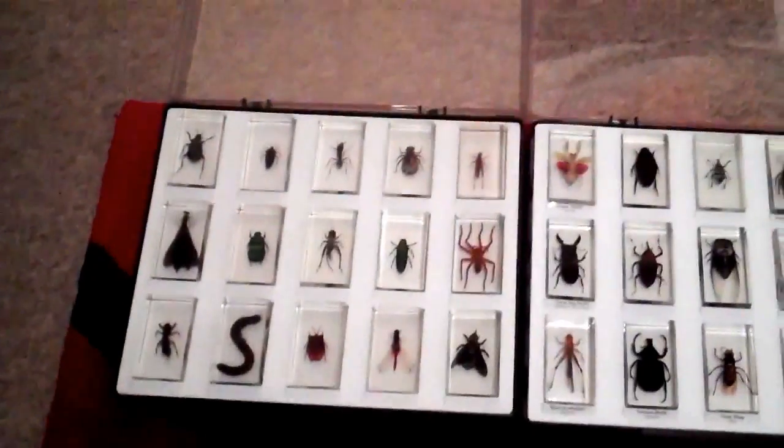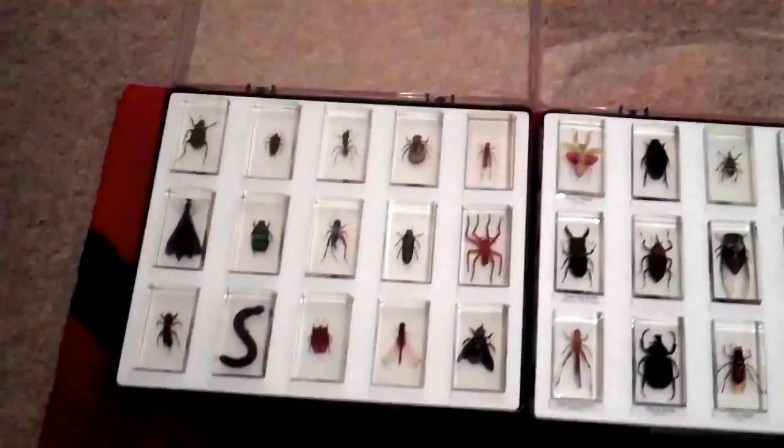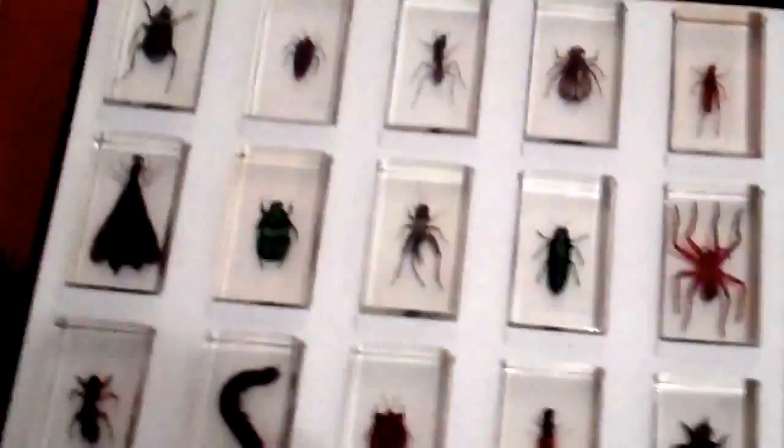Hello, it's Barrowboy Woods on YouTube. I'm just showing you my collection of real life bugs. There's tarantulas, there's all sorts of stuff.